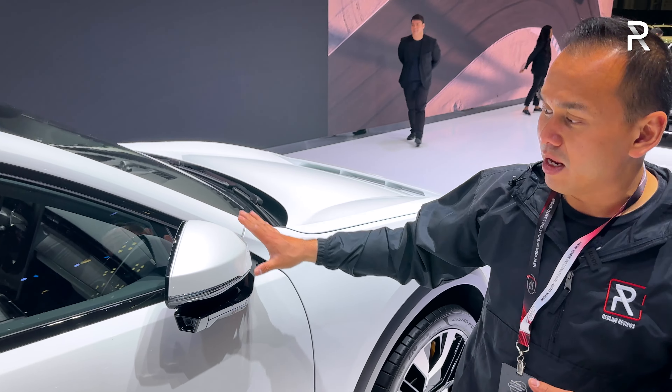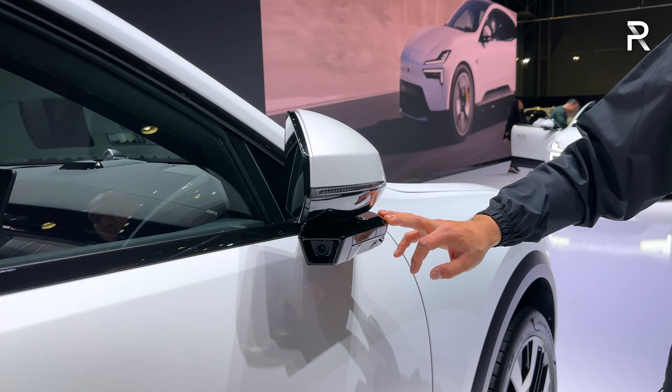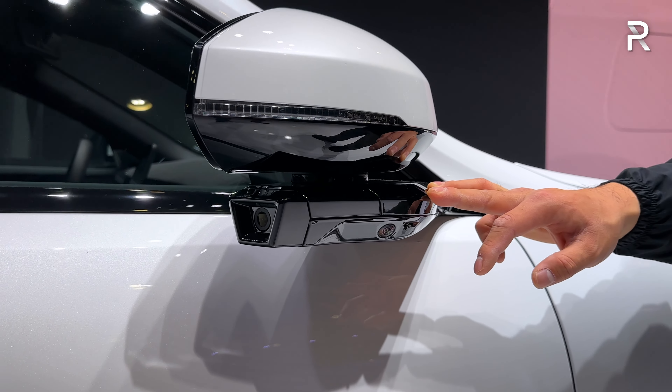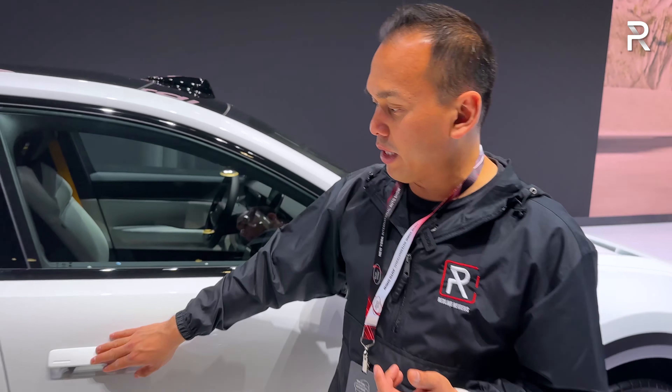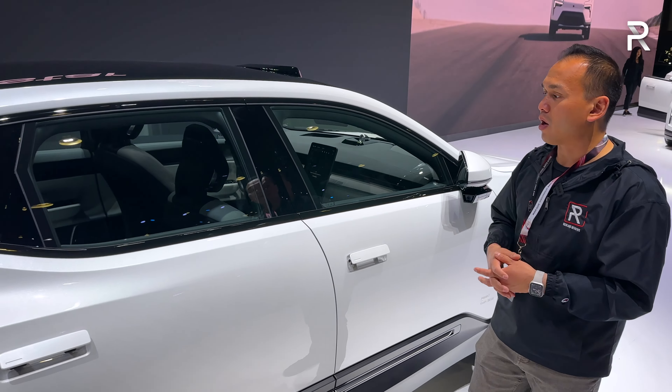The side mirrors look interesting because they house more radar sensors and cameras for the driver assistance tech. Polestar and parent company Volvo pride themselves on having the most safe vehicles in the segment. I also love the way the door handles are — they're kind of flush, but when the vehicle is unlocked, they actually pop out to allow you to open the car.